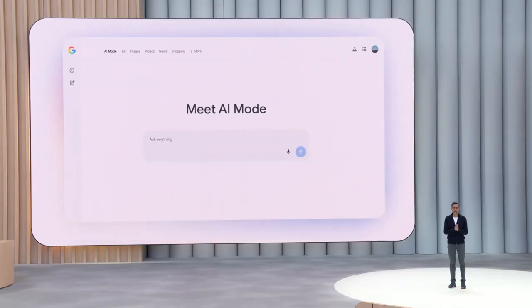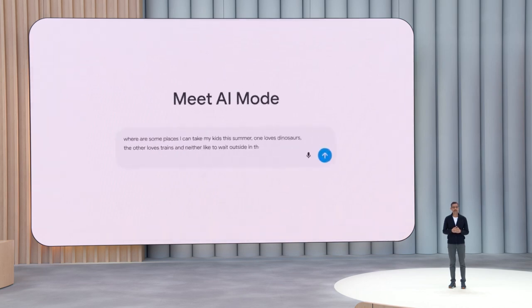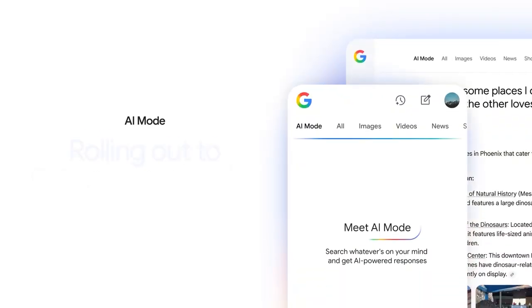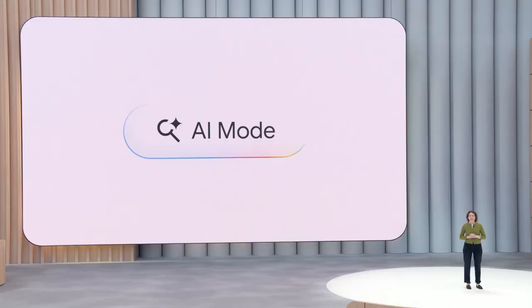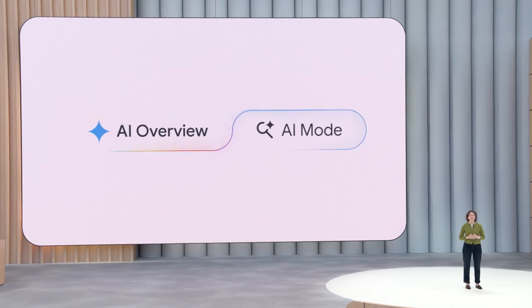We are introducing an all-new AI mode — it's a total reimagining of search. With more advanced reasoning, you can ask AI mode longer and more complex queries. We're excited to start rolling out AI mode for everyone in the US starting today. Over time, we'll graduate many of AI mode's cutting-edge features directly into the core search experience, bringing the same models that power AI mode to power AI overviews, so you can bring your hardest questions right to the search box.